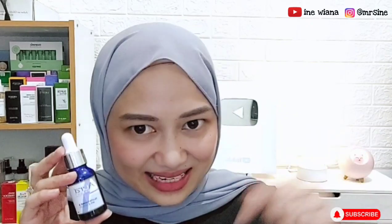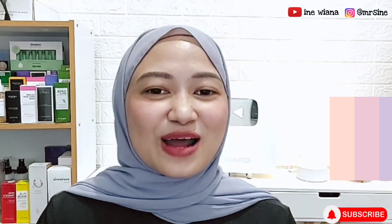Buat kalian yang pengen ikutan nyobain serum dari Aura Bright ini, kalian bisa beli di Shopee, nanti aku akan taruh link tokonya di deskripsi. Dan mungkin untuk hari ini sekian aja video dari aku. Nanti di video selanjutnya kita akan lihat apakah ada perubahan, dan apakah yang aku rasain sama juga dengan yang kalian rasain. Aku akan bikin video lagi setelah beberapa minggu ke depan. Terima kasih sudah nonton sampai habis, sampai jumpa di video berikutnya! Bye bye!